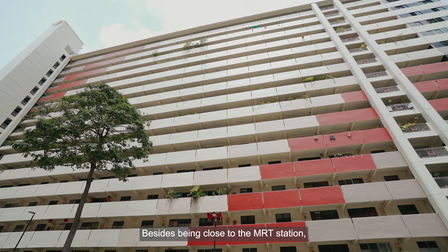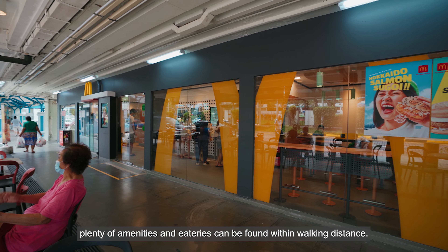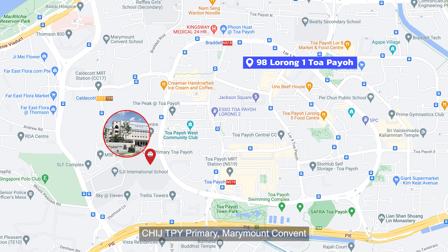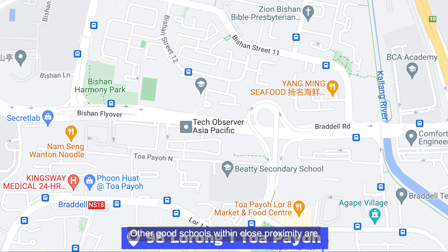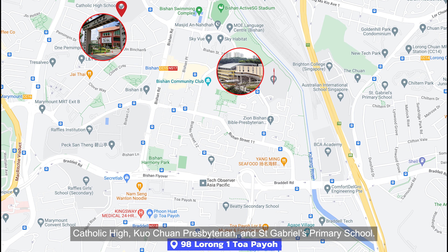Besides being close to the MRT station, plenty of amenities and eateries can be found within walking distance. Renowned schools within 1km include CHIJ Toa Payoh Primary, Marymount Convent, and Pei Choon Public School. Other good schools within close proximity are Catholic High, Crescent Presbyterian, and St Gabriel's Primary School.